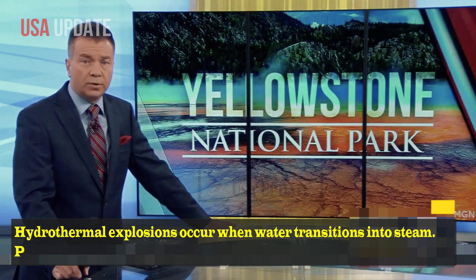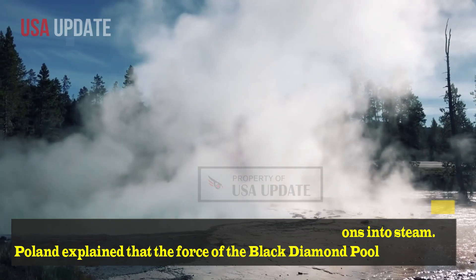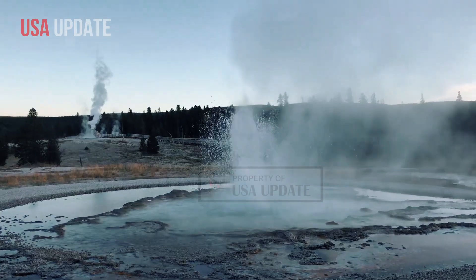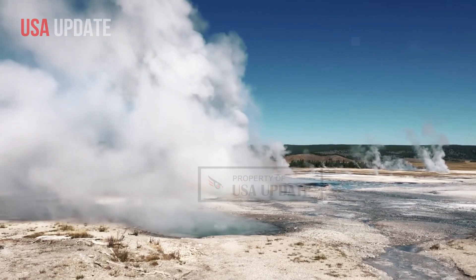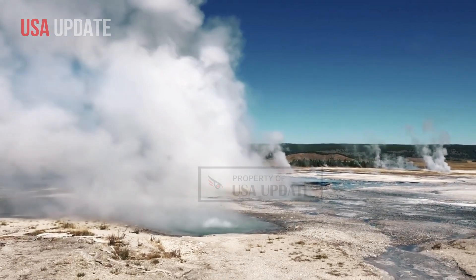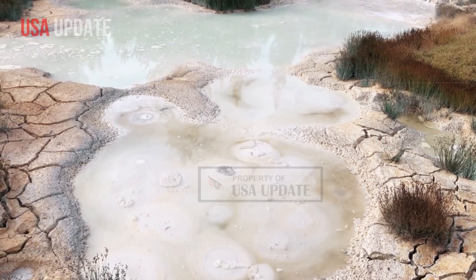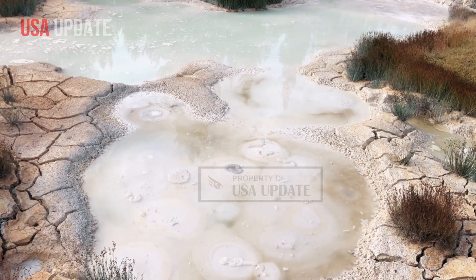Hydrothermal explosions occur when water transitions into steam. Poland explained that the force of the Black Diamond Pool was caused by the volumetric, not volcanic, expansion of the water molecules during the transition. When water turns to steam, it expands over 1,000 times, he said. When that happens in a confined space, the space can't hold the rapid expansion of steam and can cause explosions.